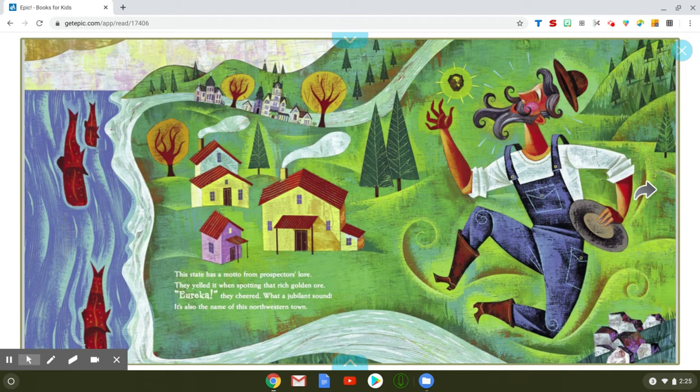This state has a motto from prospector's lore. They yelled it when spotting that rich golden ore — Eureka! They cheered. What a jubilant sound. It's also the name of this northwestern town. Who knows what Eureka means? That's right — it means "I found it!" And look at this man here. What did he find? It is a piece of gold, and when they found the gold, they yelled, "Eureka! I found it!"